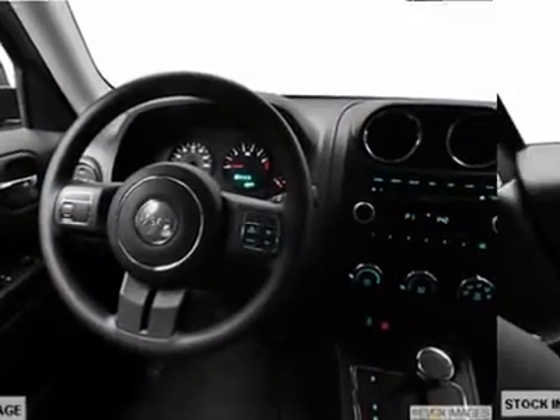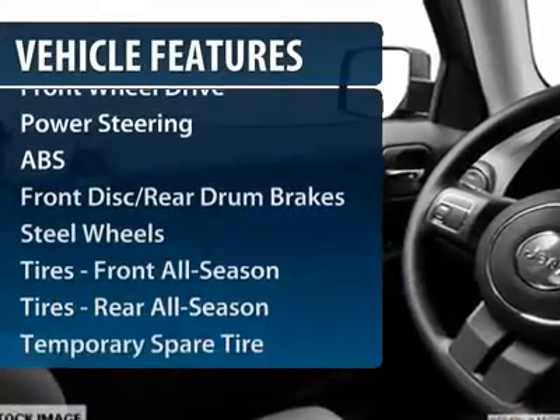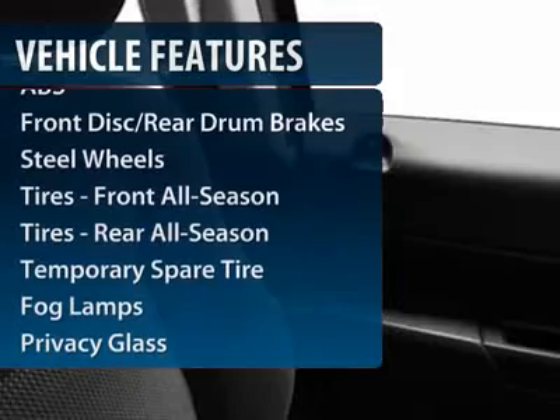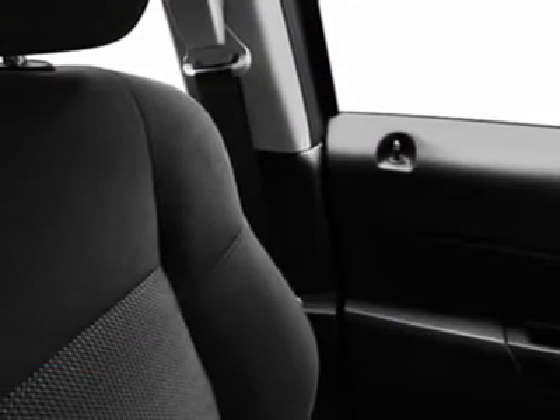Here are some of this vehicle's great options: traction control, stability control, anti-lock braking system, adjustable steering wheel, power steering, floor mats, cruise control, rear defrost, AM-FM stereo radio, and front wheel drive.